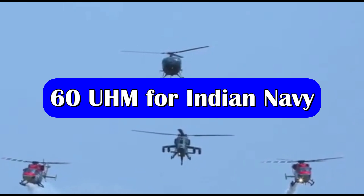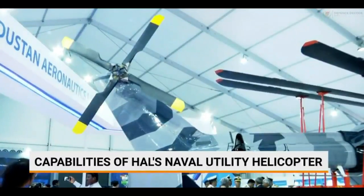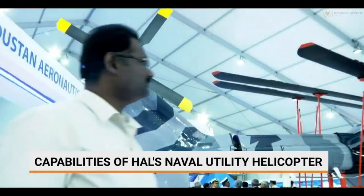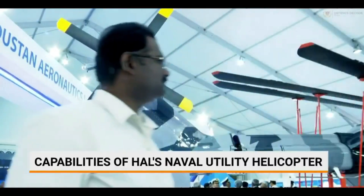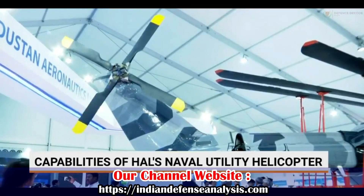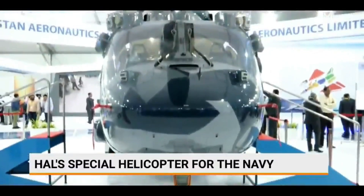The Indian Navy has been looking to replace its aging fleet of Chetak helicopters with the latest Naval Utility Helicopter (NUH). In 2017, the Navy came up with an RFI to procure 111 NUH. These helicopters were to be used for multiple roles including search and rescue, casualty evacuation, low-intensity maritime operations, and torpedo attack.